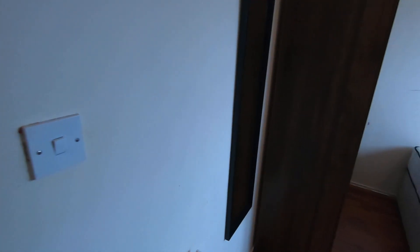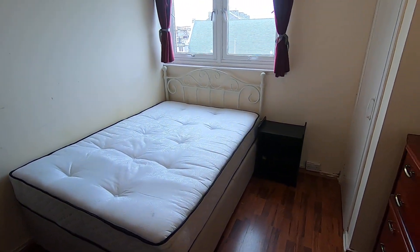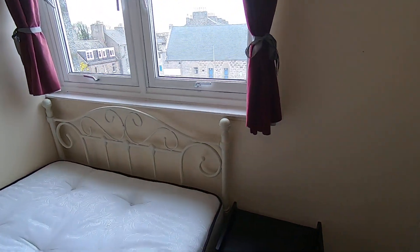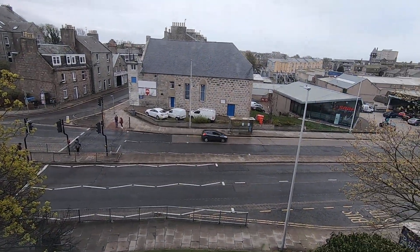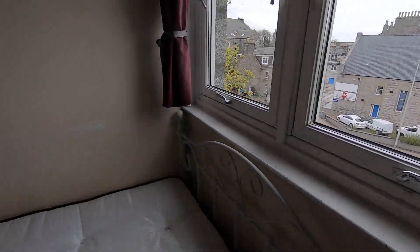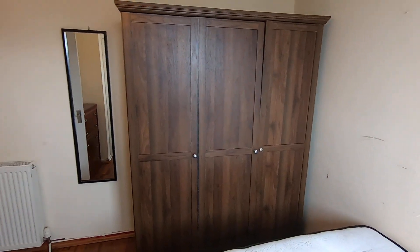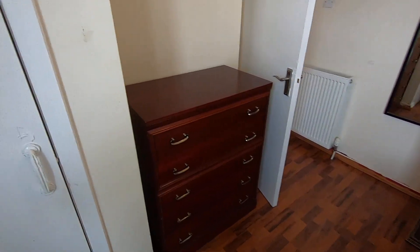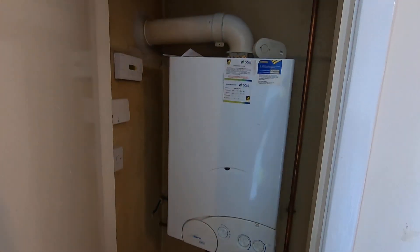Next door to that, as mentioned, you have your bedroom — a double bed with bed head, bedside unit, and two windows overlooking the back of the property. You have a free-standing triple wardrobe, a wall-mounted mirror, wall-mounted radiator, and a chest of drawers. Over here there's additional space where you'll find your boiler.